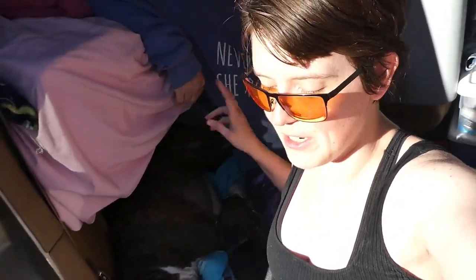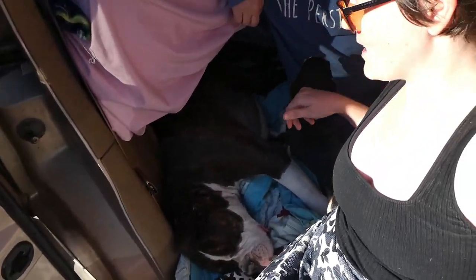We are going to do a video just talking about how we have converted our minivan and how we live in our minivan. Two adults and two dogs — one big dog, one tiny dog. This is Lily and this is Babu. We're just going to go over the van and a bunch of other stuff.